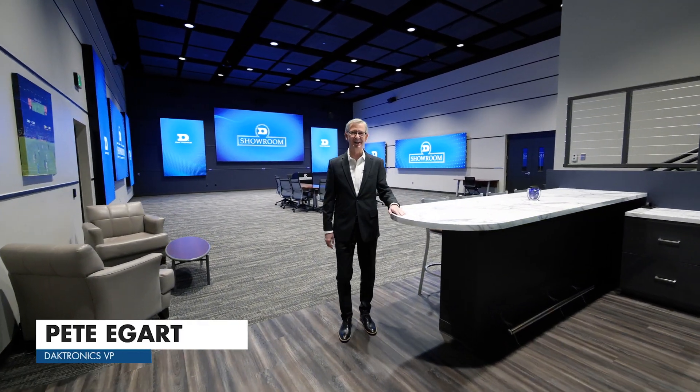Hi, I'm Pete Eggert, Vice President at Daktronics, and welcome to our showroom here at our corporate headquarters in Brookings, South Dakota. First thing you'll notice is how big this room is, about 2,400 square feet — that's about 220 square meters — and it's full of our brand new Direct View LED technology.